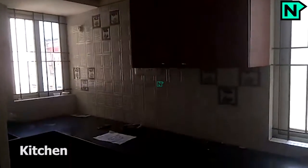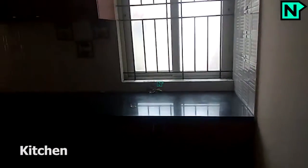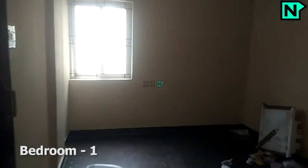This is the modern kitchen. This is bedroom one.